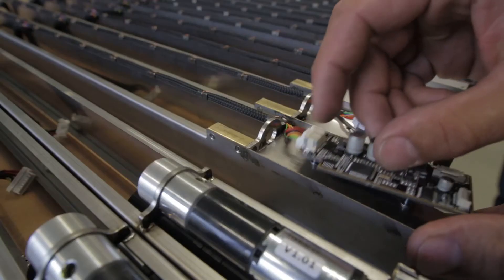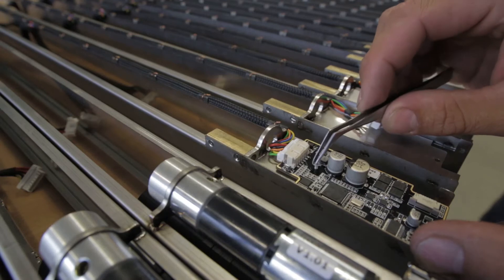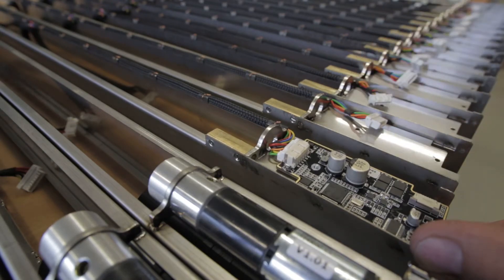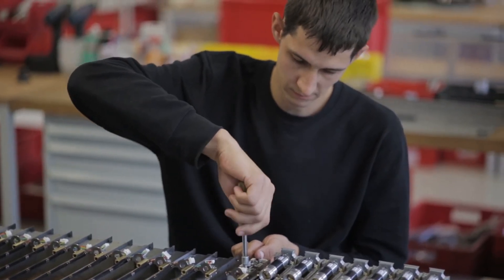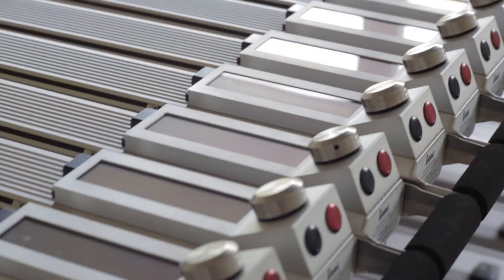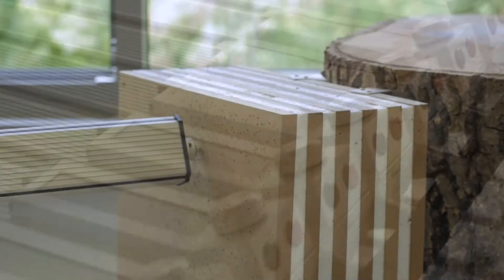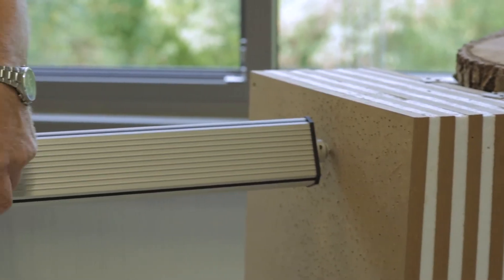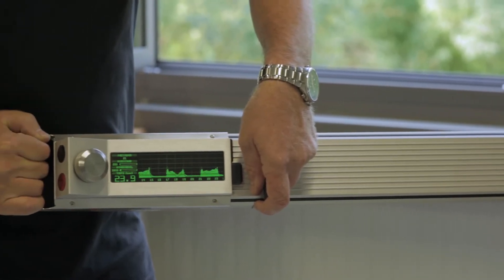The assembly of the devices is carried out exclusively by hand. Before a device is delivered, its functioning is checked and the measuring device is calibrated.